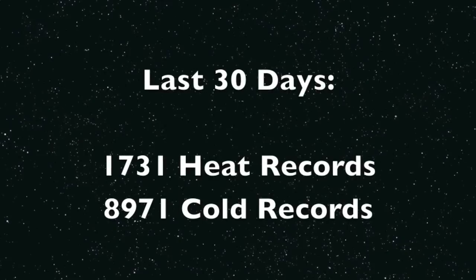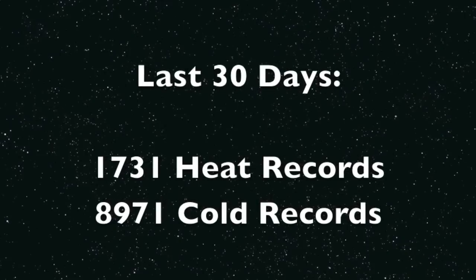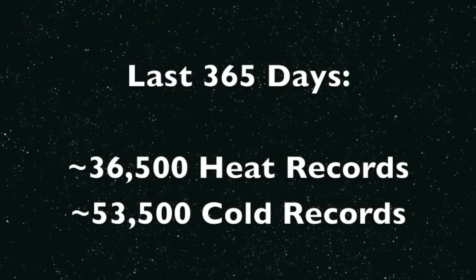To briefly summarize the daily records from the last month, it is a slaughter with cold up by more than 400%, and as a whole this year the daily records show an even more unbalanced picture for the United States.